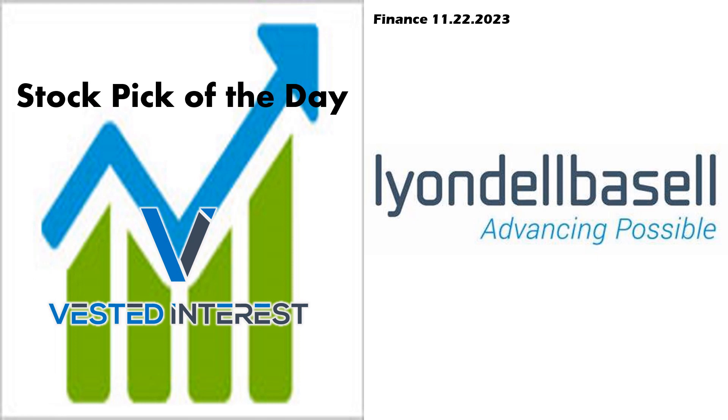Welcome everyone to Vested Interest. This is Shane back again from the Stock Pick of the Day video. It is November 22nd, the day before Thanksgiving. Happy Thanksgiving to everyone out there. Hopefully you have a great day with your family and friends. We are going to take a look at one out of the materials sector, LyondellBasell. Let's jump right into the video.